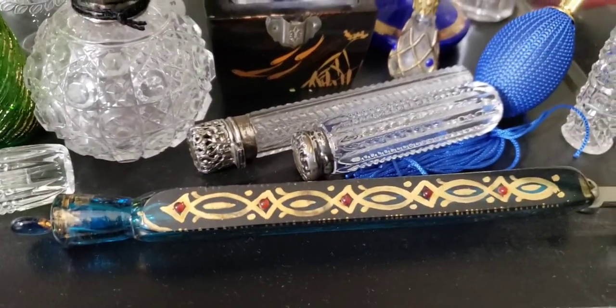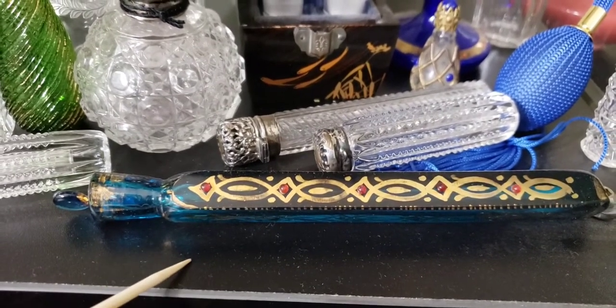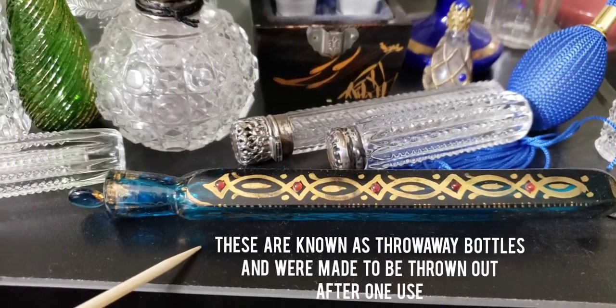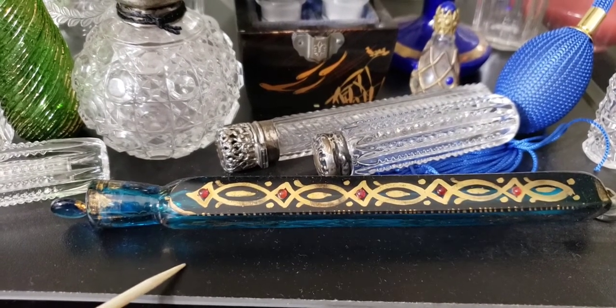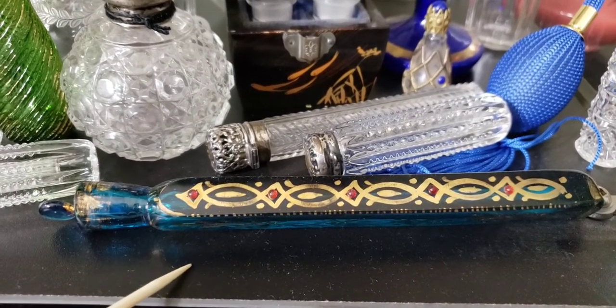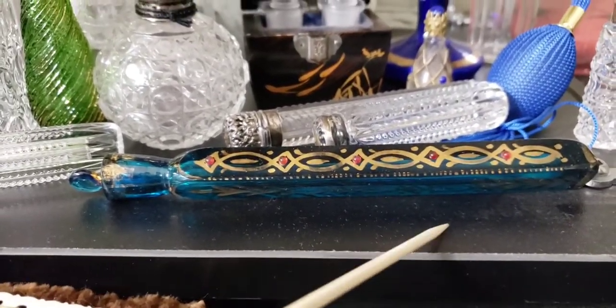Here's another example. Believe it or not, they just found recently that everyone thought these were made in France or Bohemia, but they were actually made in Germany. They got the rose attar oil from Persia — which is Iran today — so that's pretty cool.